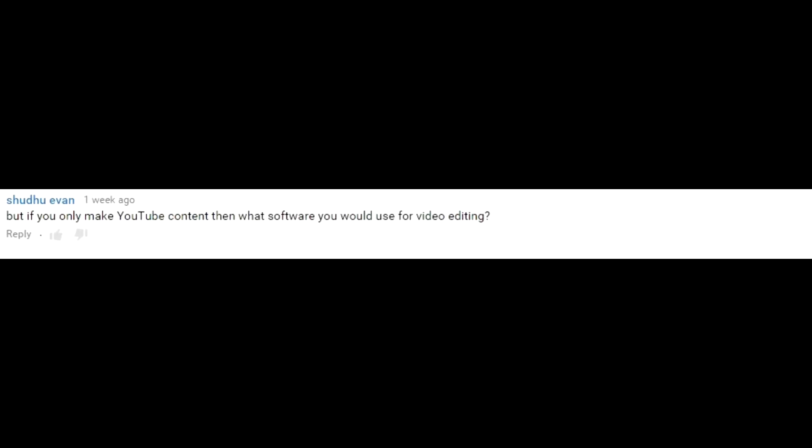This question comes from Shudu Evan who writes: if you only make YouTube content, then what software would you use for video editing? Let me answer that to the best of my ability.